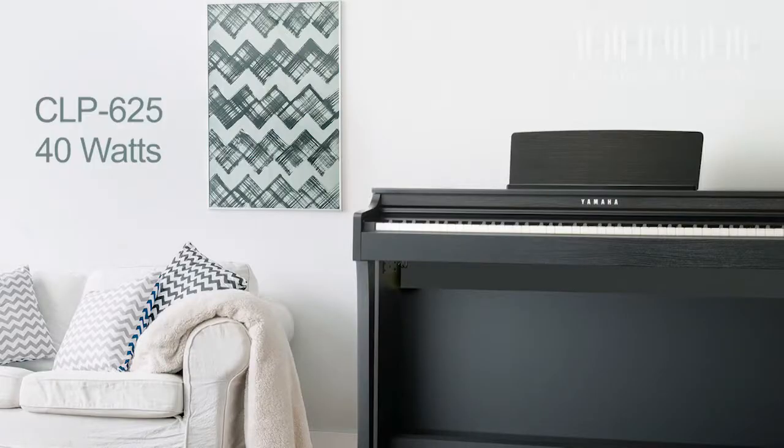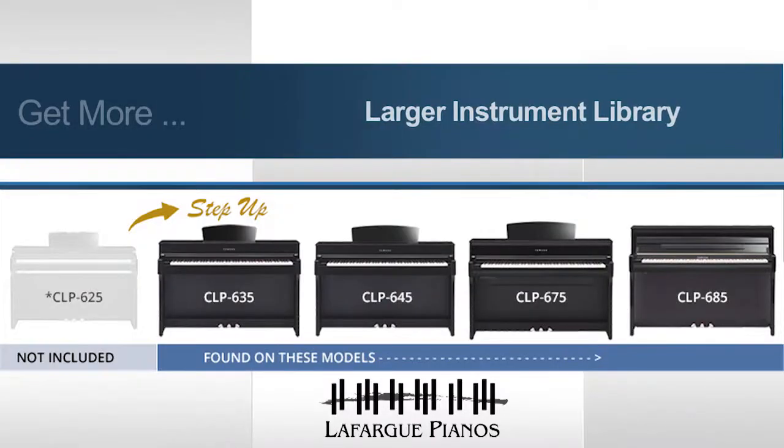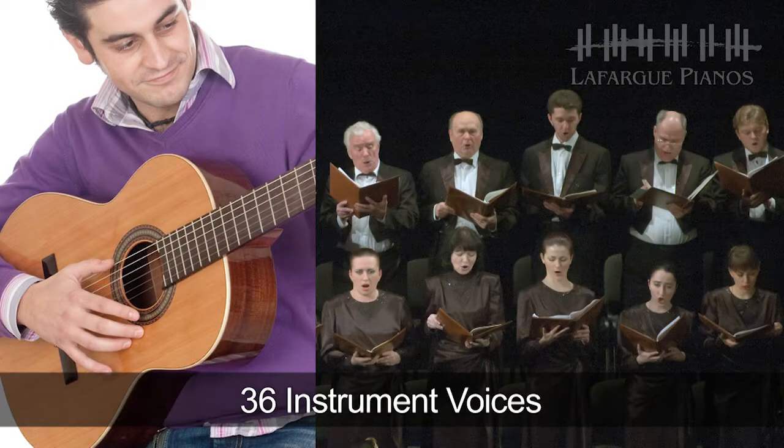When it comes to sound projection, here's another step-up feature: the speaker system has increased its power from 40 watts to 60 watts. The internal sound library has been expanded from 10 voices to 36 voices, more than tripling your instrument voice options.